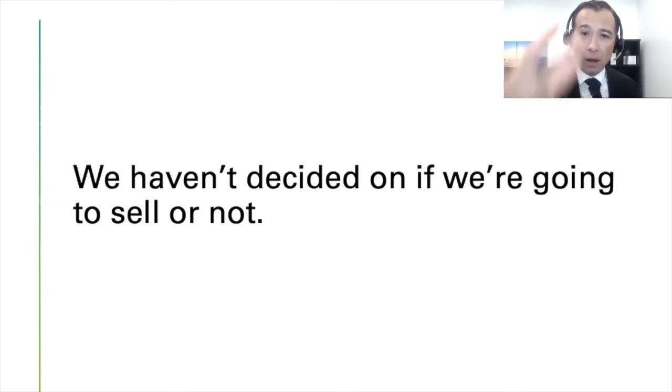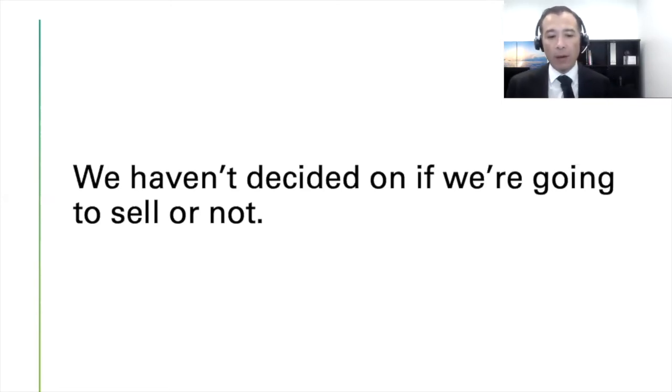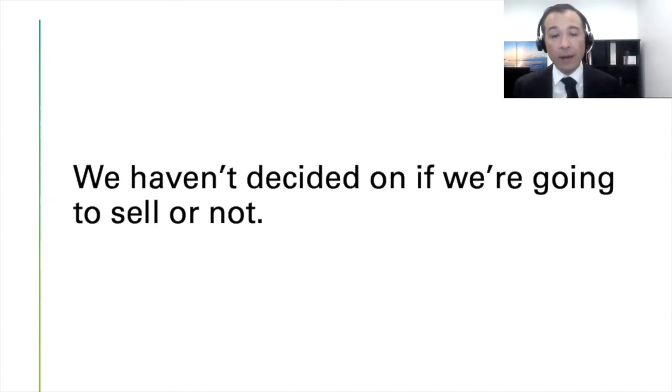That question might surface the next objection or condition — it might be 'we want to wait until spring,' which is one of the most popular objections on the planet right now. So the rebuttal is: 'Most homeowners want to make sure they're making the right decision. If you don't mind me asking, what is the deciding factor on whether you sell or not?' Then let them answer.